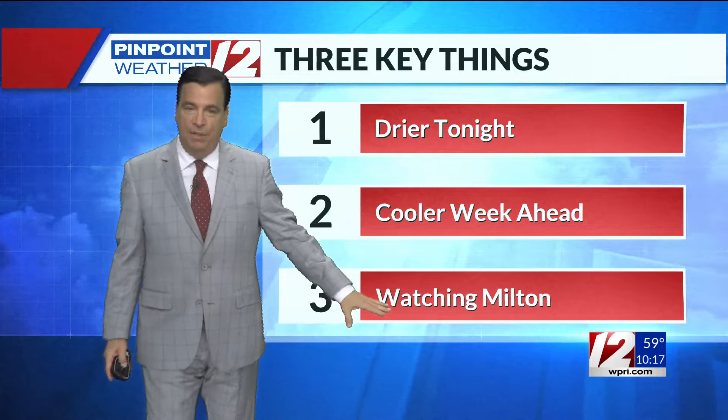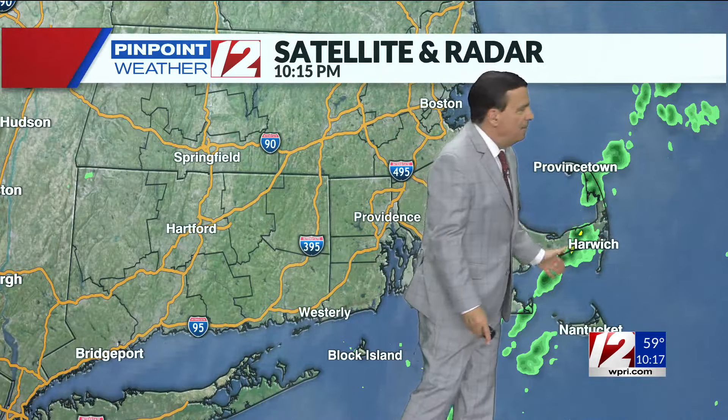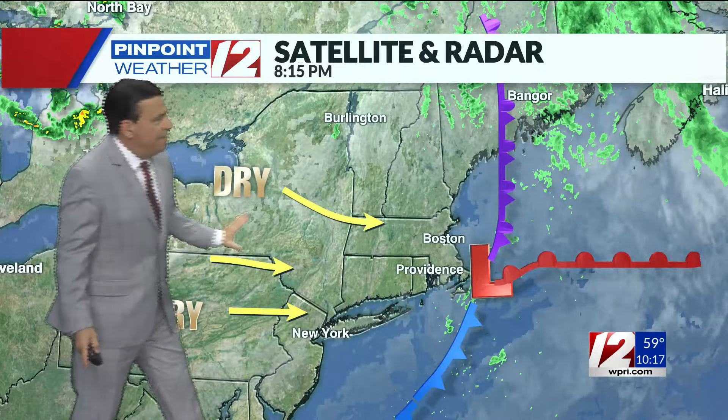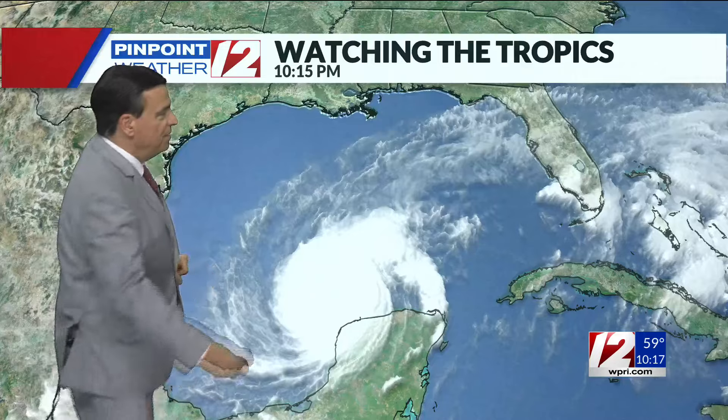All eyes on powerful Hurricane Milton, and we'll talk about that storm in just a second. The last of some leftover showers on the Cape will be pulling away. Here's the wider view — the front responsible for some of the rain and thunder today continues to push off to the east. Behind it, drier air and clearing skies will continue to work in this evening and overnight, and we wake up to sunshine tomorrow morning.